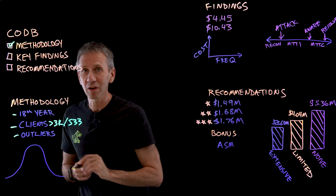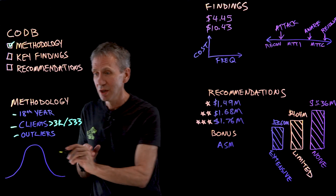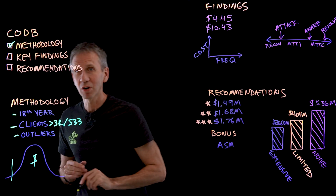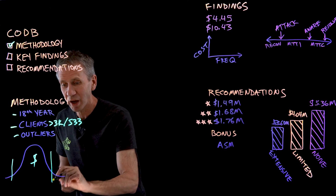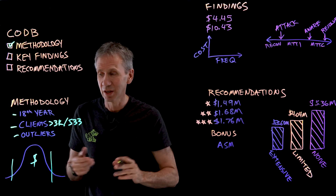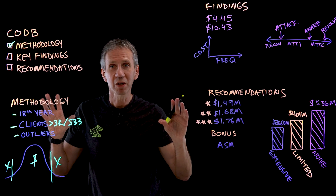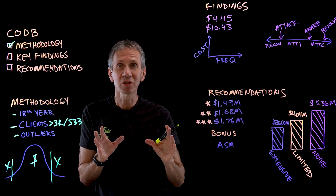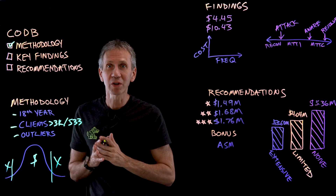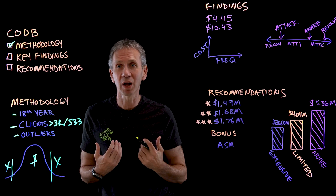Another interesting part of the methodology is that outliers were excluded. If you think about the cost of a data breach, some people will have very minimal cost with a very small breach, and some will have really huge ones — a gajillion dollars versus 25 cents. We're excluding the ones on either extreme because those would skew the numbers and make the averages not look realistic. So we focus in on just the normative case, so that we can have lessons we can apply elsewhere.